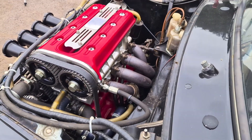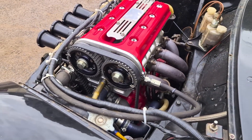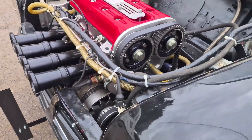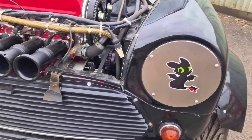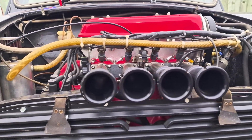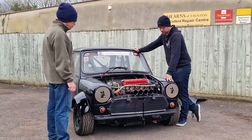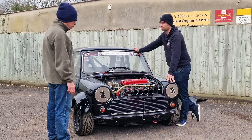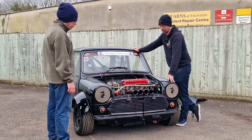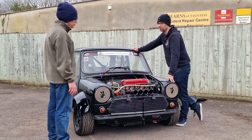But this one's been bored out to 1380cc — it's a full-blown race engine. In its prime, it was producing about 180 horsepower. We run the 80 Power throttle bodies, which were actually made specifically for this engine — we are very grateful to 80 Power for that. They make a fantastic noise and work really well with the whole setup.